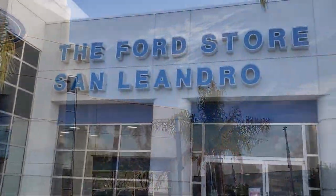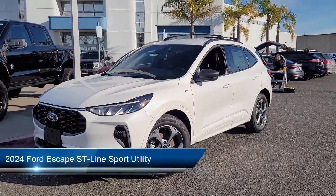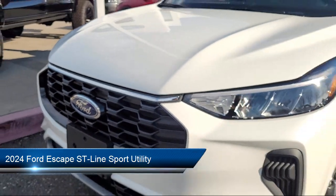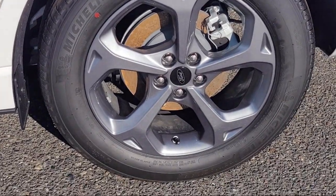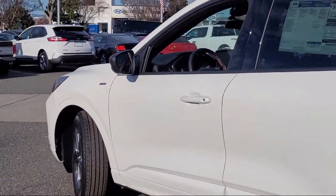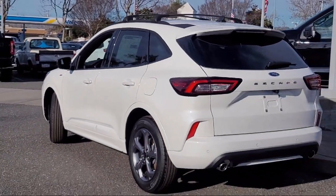Welcome to the Ford Store San Leandro and here's a look at another one of our great vehicles for sale. It comes equipped with FordPass Connect, Ford Co-Pilot 360 Assist, Roof Rack, Speed Sign Recognition, Sync Communication System, Sync 4 Technology, Rear View Camera, Keyless Entry, Steering Wheel Controls, and Electronic Stability Control.